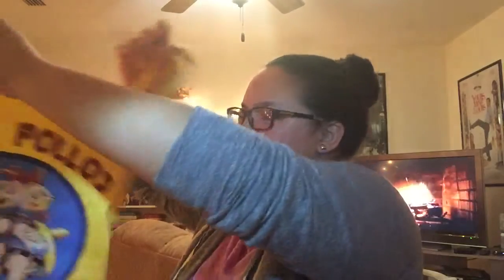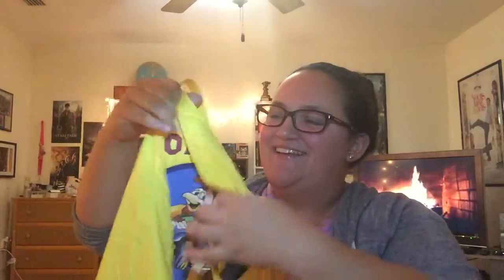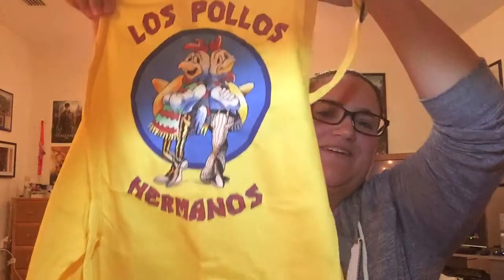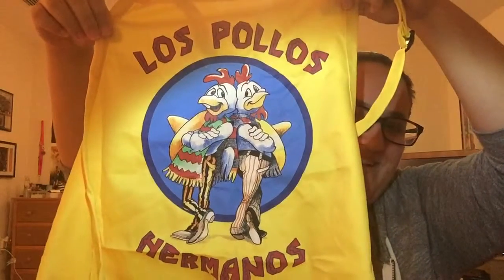There's something in here — I don't know if this is supposed to be in place of the t-shirt. Oh my gosh, I think it's an apron! In place of the shirt, it says Los Pollos Hermanos. That's great! I'm definitely going to show this to my dad because he loves Breaking Bad.